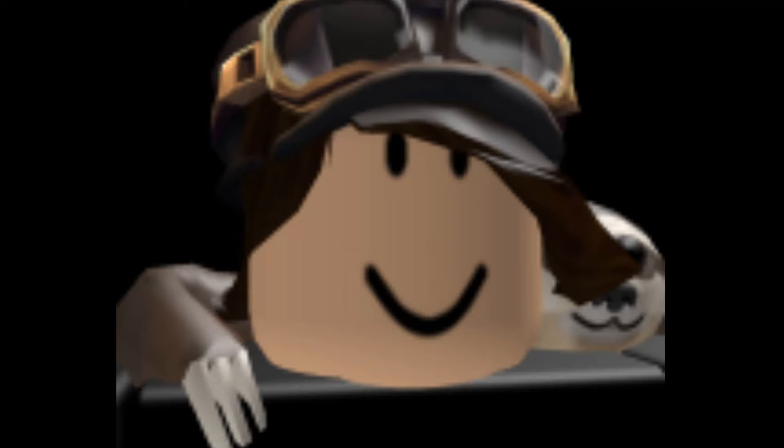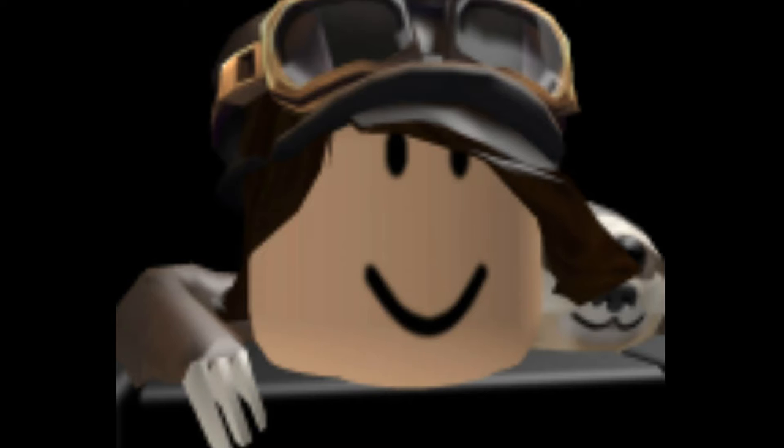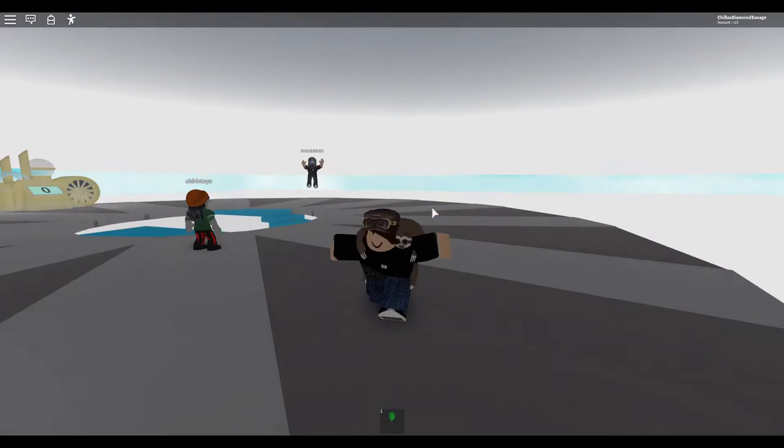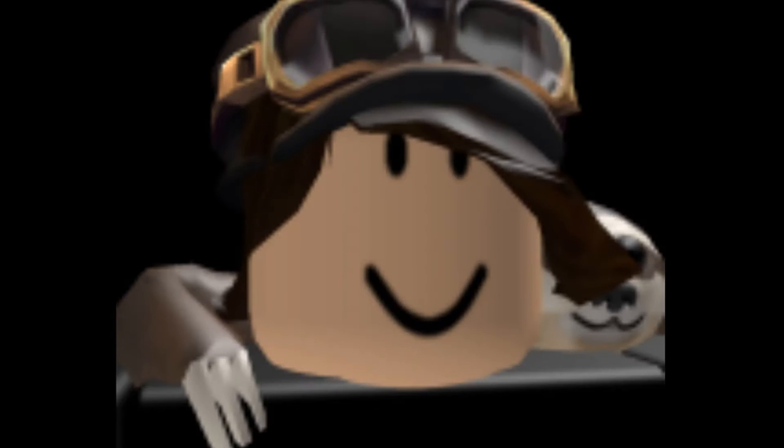You might be wondering, Chi-Jax, why did you buy the Ninja Animation Package? Well, the reason why I bought the Ninja Animation Package is because it is really cool. It's also the fact that the run animation of this package reminds me of the Naruto Run.